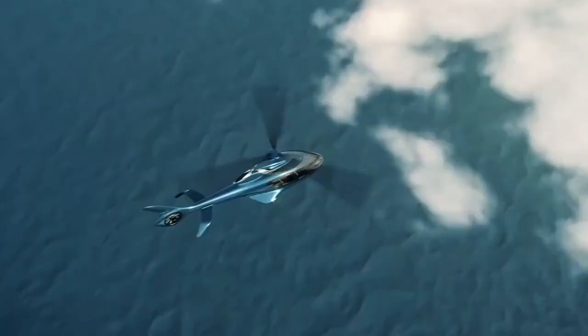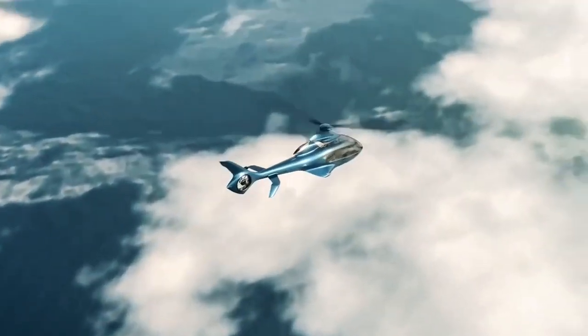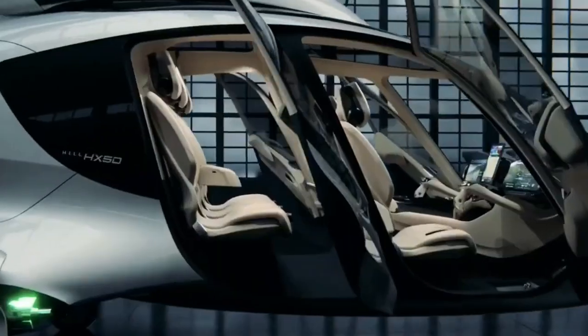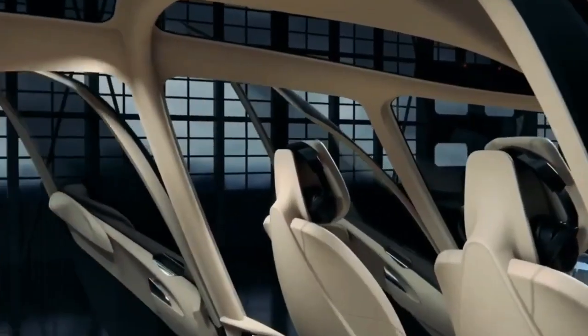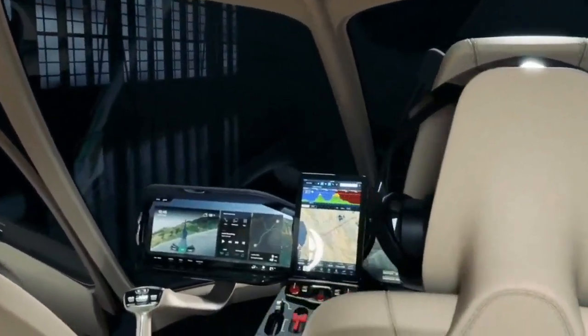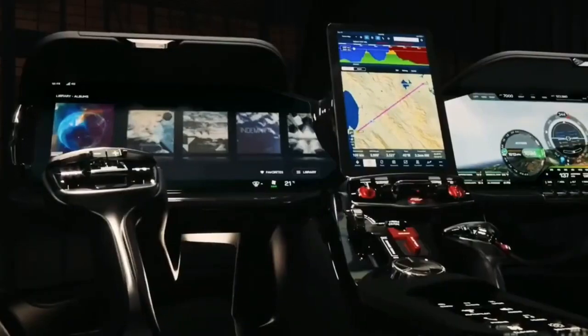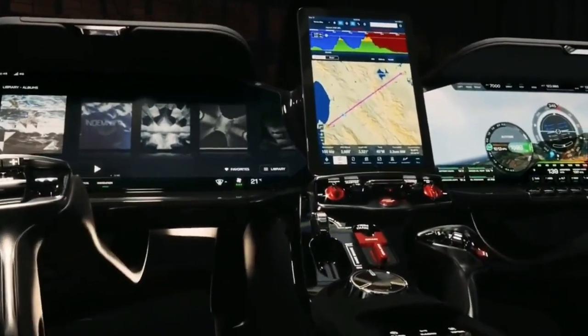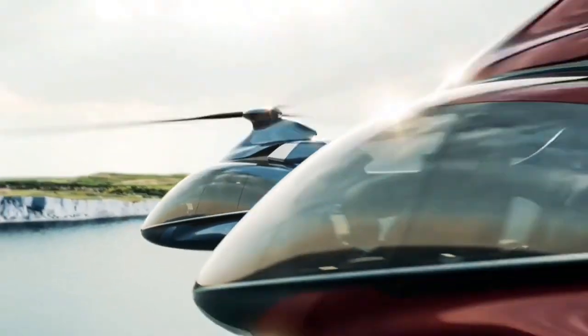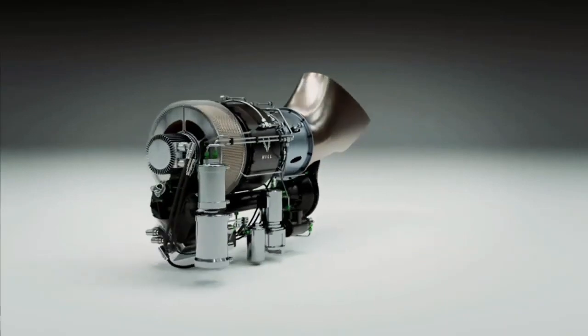The future is here. Picture yourself flying through the sky in a futuristic helicopter, the HX-50. This cutting-edge marvel boasts a sleek carbon fiber body, a glass cockpit offering breathtaking vistas, and an intuitive computerized avionics system that transforms flying into a joyride. Crafted from the ground up by British startup Hill Helicopters, the HX-50 features its own revolutionary unique engine.